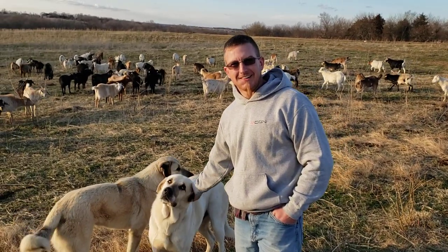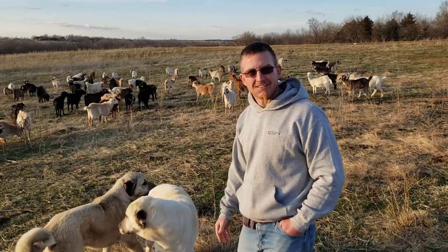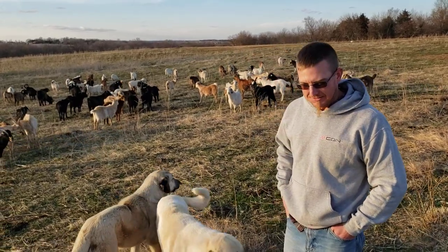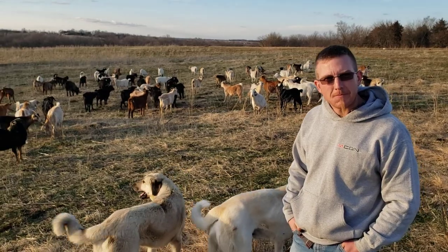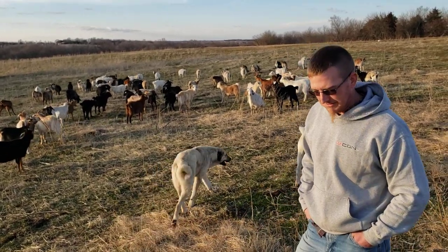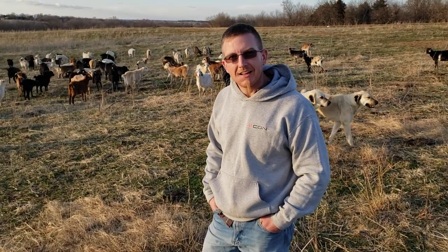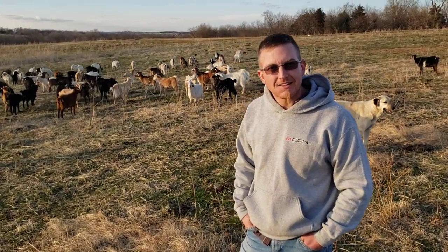I want you to meet somebody — this is Guy Masters. Guy is with Goats on the Go out of Ames, Iowa. He's an affiliate with Goats on the Go and he's come down today just to look things over, as he's getting started with Goats on the Go this year. So Guy, what exactly is Goats on the Go and what do you do?